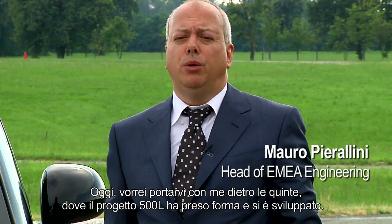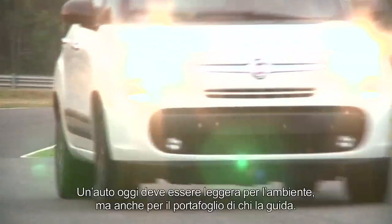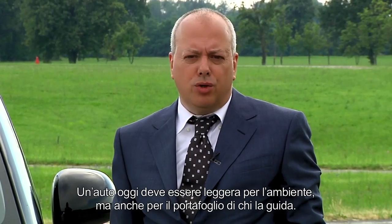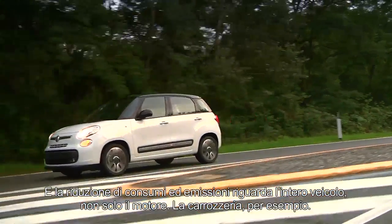Today, I would like to take you behind the scenes where the 500L project developed and took shape. A car must be light on the environment as well as on the driver's pocket. And reductions in consumption and emissions regard the entire car, not just the engine.